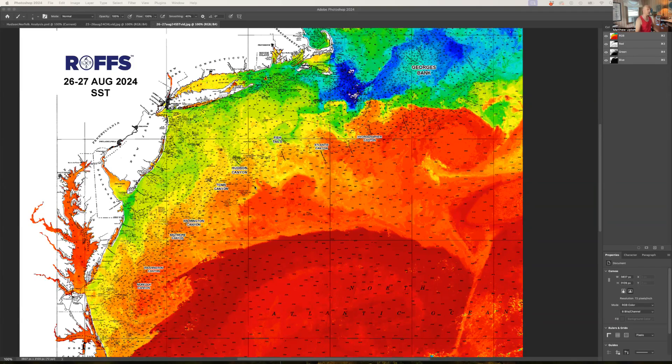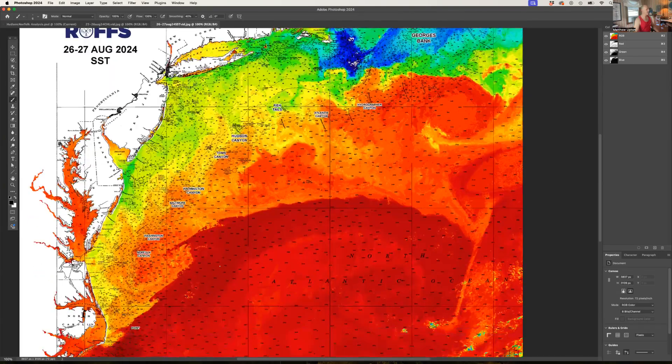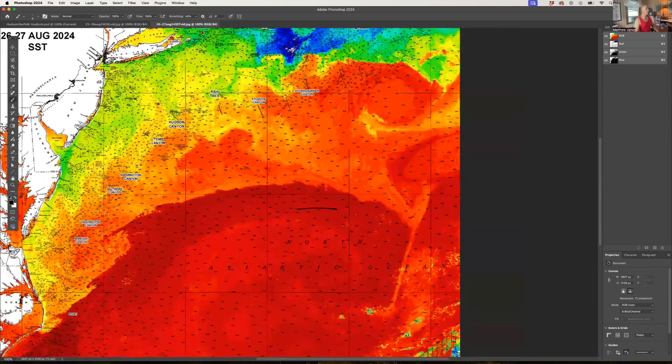We're looking at the sea surface temperature here — greens and yellows and blues are your cooler water, oranges and reds your warmer water. The Gulf Stream is a little bit down, about 84 degrees. What is of note is this big dip it takes out east and up and around, with a nice huge clockwise eddy here and what looks like a counterclockwise eddy down here.